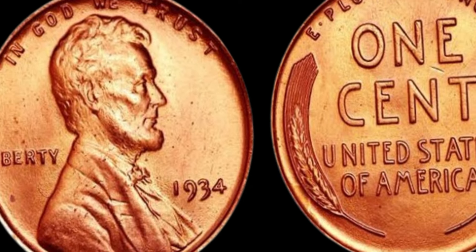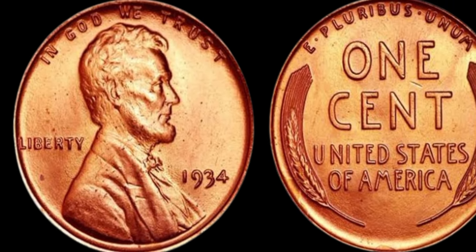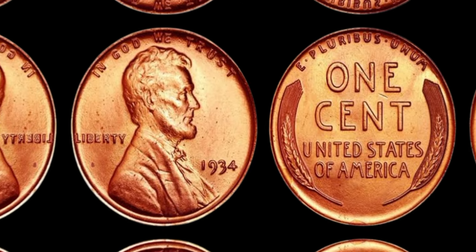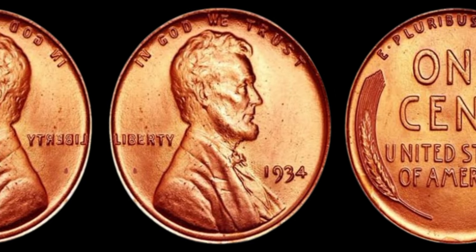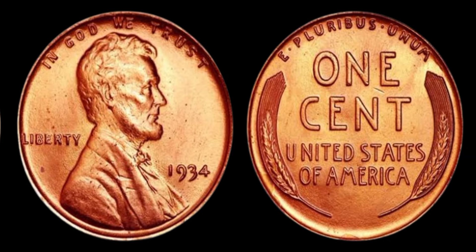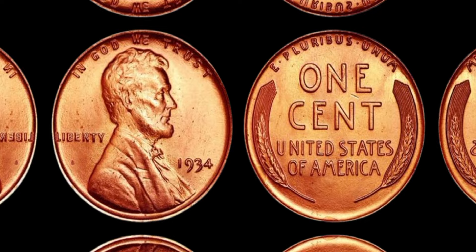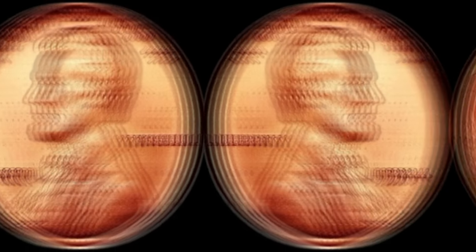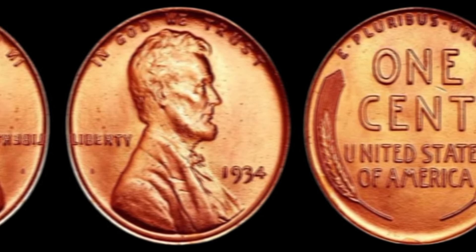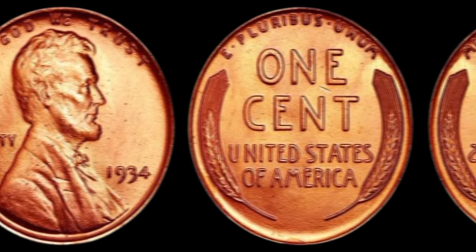What makes the 1934 Lincoln penny so valuable is its rarity. Due to the economic hardships of the time, not many pennies were minted in 1934. In fact, only a handful of these coins are known to exist today, making them highly sought after by collectors around the world. You may be wondering what exactly makes the 1934 Lincoln penny worth $1.4 million — it all comes down to a few key factors.